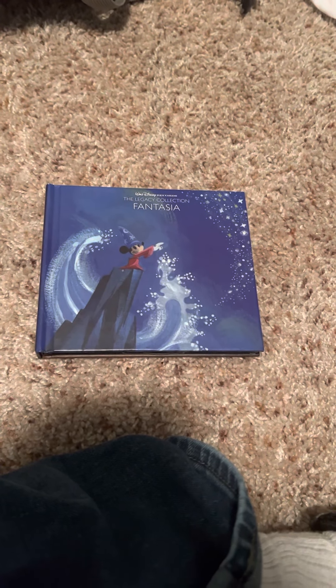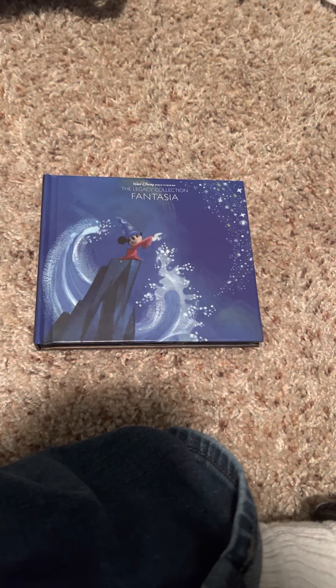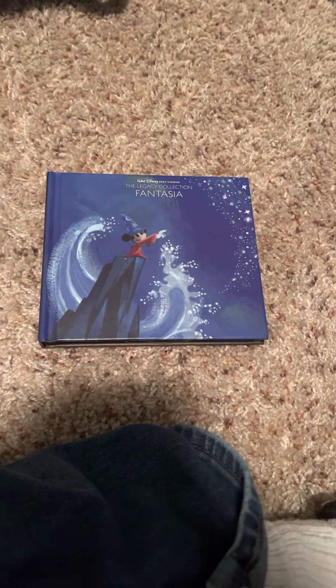Hey everybody, Singling Longling here. Welcome to another Disney album review. This will be on the Legacy Collection Fantasia. Let's get a review, shall we?